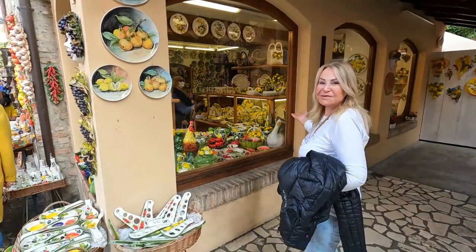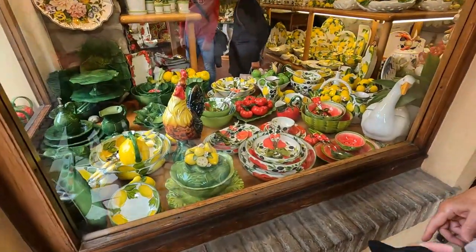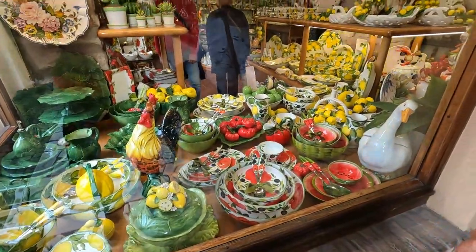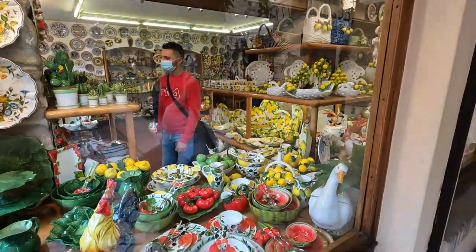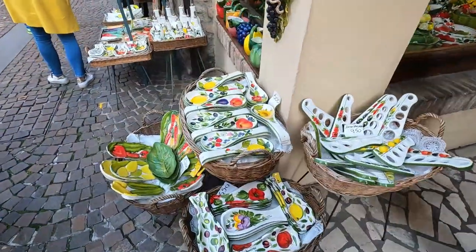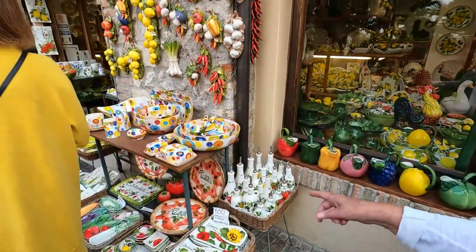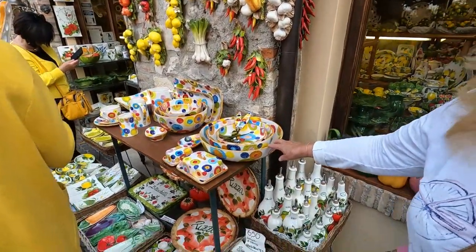Look at all this beautiful dishware — it's so beautiful and artistic. The colors are gorgeous. This store is incredible, they've got all this on the outside too. I'd love to take it with me but we can't fit it in the suitcase. Oh look at this one, that's really artistic!